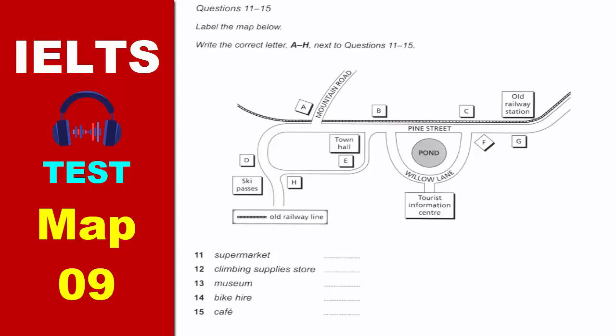If you're planning on doing some serious climbing and you need some equipment, we do have an excellent climbing supplies store just five minutes' walk away. Turn left once you're outside the Tourist Information Center. Take Willow Lane all the way up to Pine Street. You want to go left along here, then keep walking and go up Mountain Road on your right until you come to the next turning on the left. Head down there and you'll come to the climbing supplies store. If you get to the small building that sells ski passes, you'll know you've gone too far.